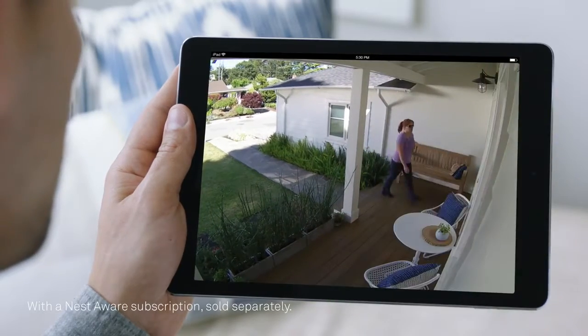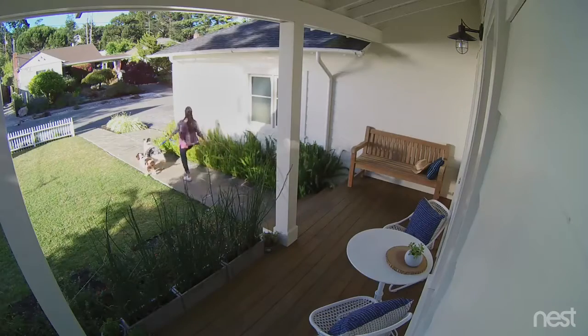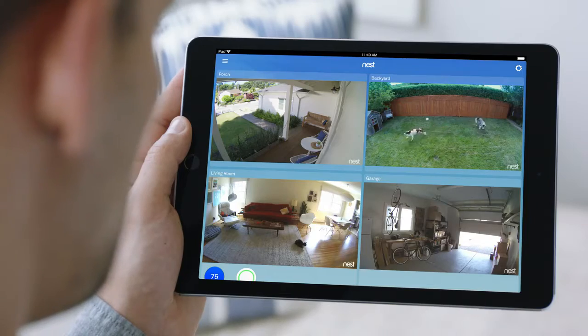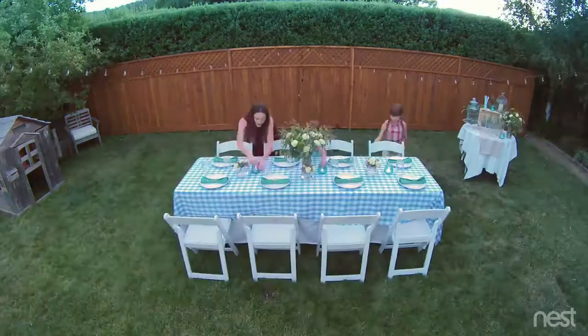So you can spot burglars and everything else, even in the dark. Stay connected to home, and the things that matter most, in super clear HD.